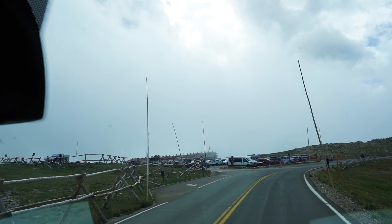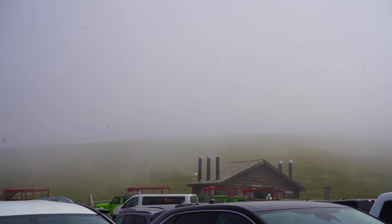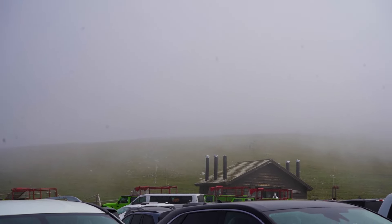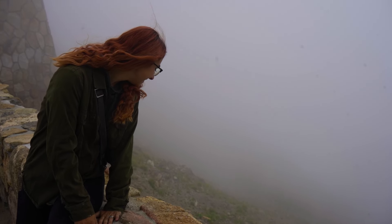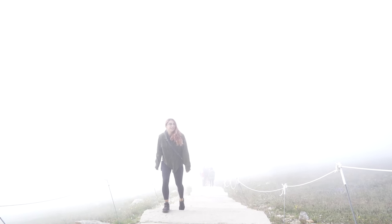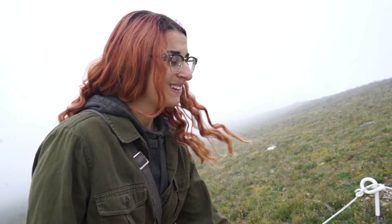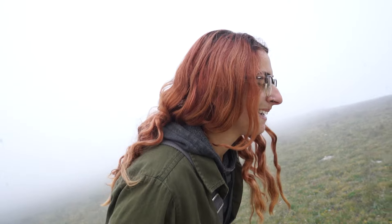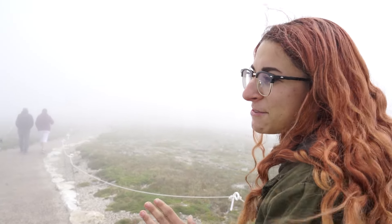There are clouds right in front of the building — you can see them moving slowly. We hiked to the top — 10 out of 10 experience. We're at 12,040 feet. That's nuts. I'm not sure if it actually goes to 13,000 but we're at least at 12,000. We're currently at 12,300 feet.